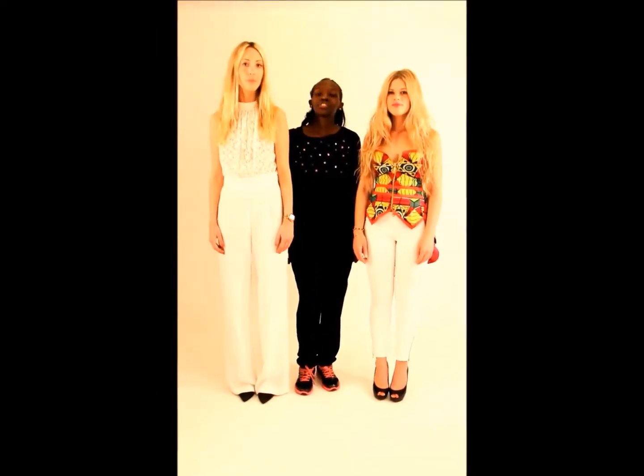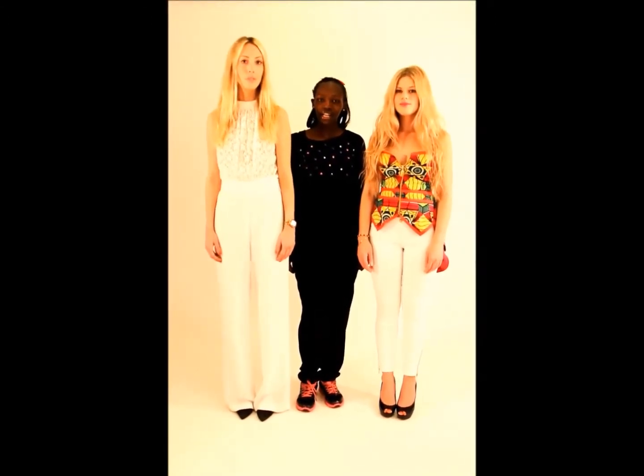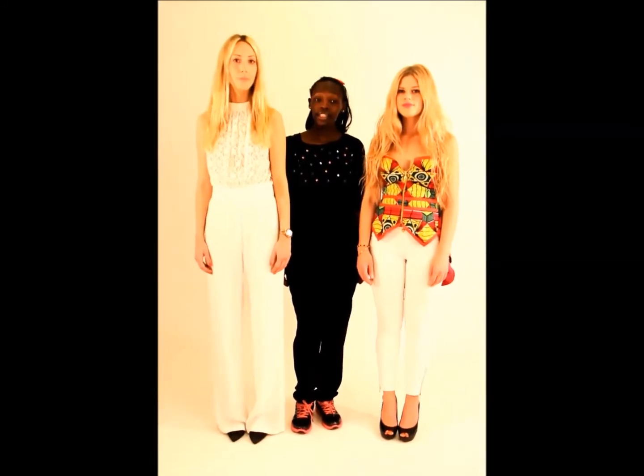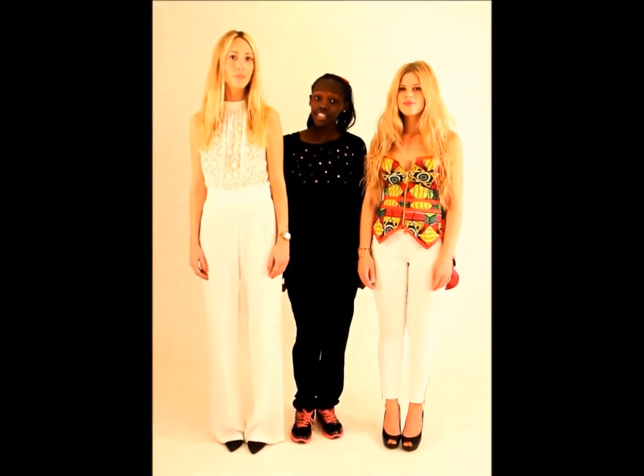Hi everybody, my name is Aicheryon Sisei and I am a fashion stylist. Today I'm going to show you guys how to do a simple all-white styling that is very popular right now.